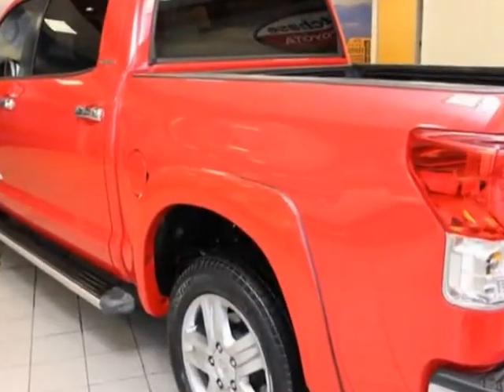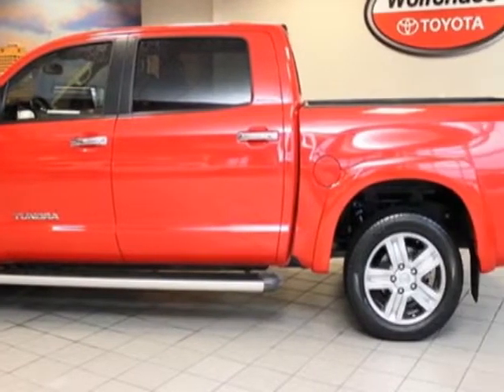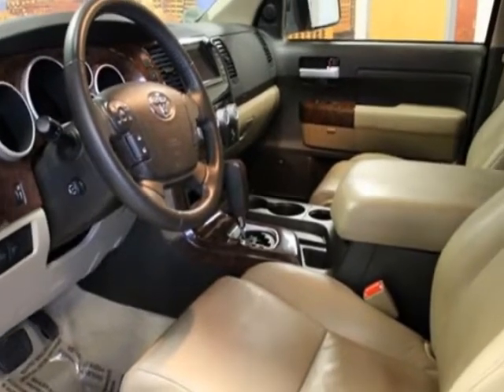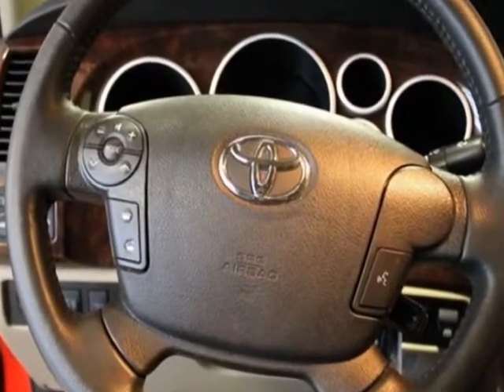This vehicle gets an estimated 13 miles per gallon in the city and an estimated 17 on the highway. This Tundra 4WD truck boasts a 5.7 liter engine and has a 6-speed automatic transmission. Another great feature is that this vehicle uses flex fuel.